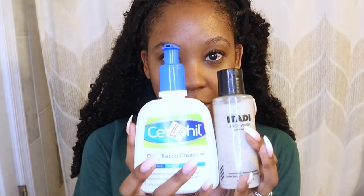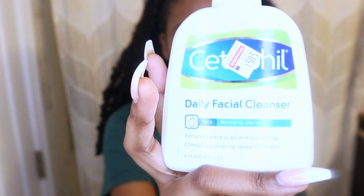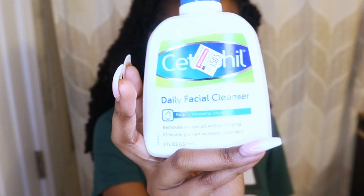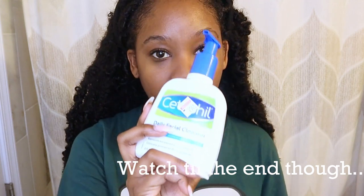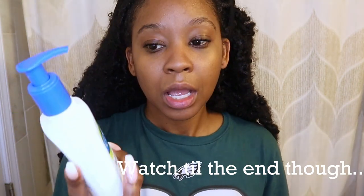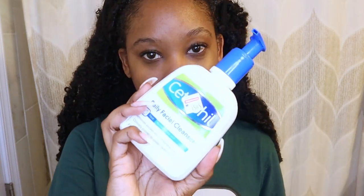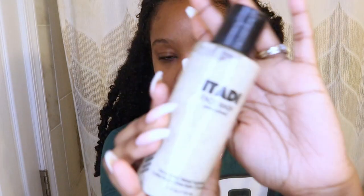For a cleanser, my favorite right now is the CeraVe daily facial cleanser. They have different kinds — I get the normal-to-oily because I have oily skin, but they have normal-to-dry and dry skin options too, so you get it based on your skin type. I use this almost every day. It's my go-to cleanser — I love it. It's so gentle, it doesn't strip the oil out of my skin but it helps control the oil.